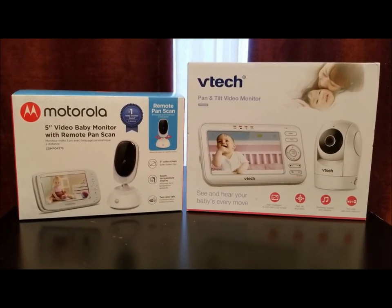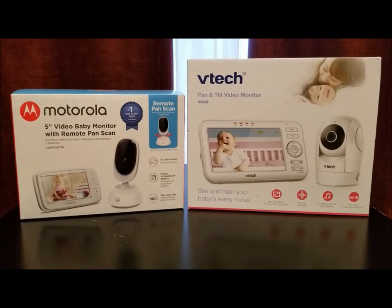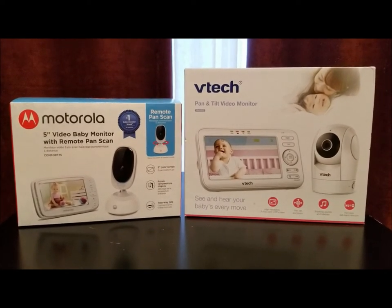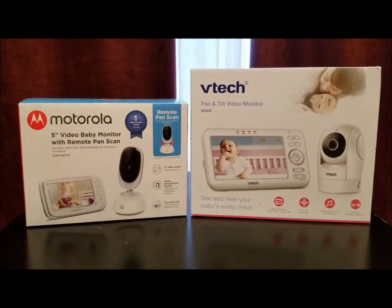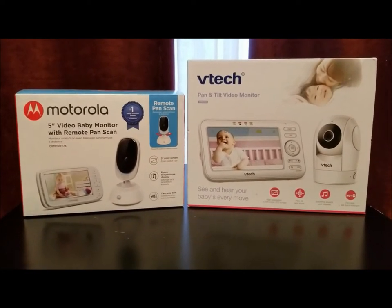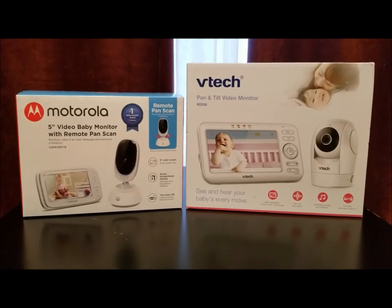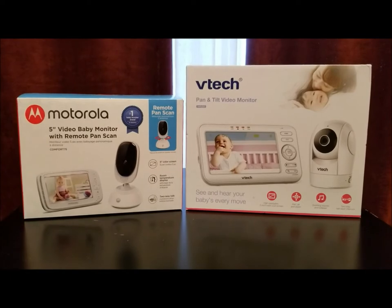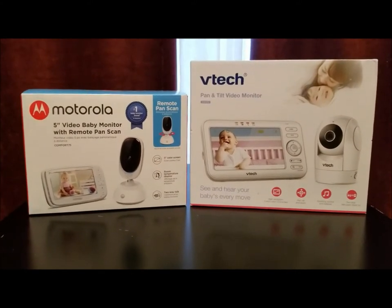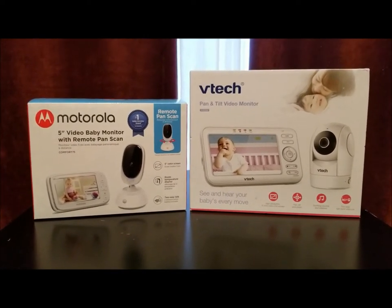I had a previous Motorola that I really liked, but it was only a three-and-a-half-inch monitor. I need a bigger monitor — bigger is definitely better to be able to view your child. After three years our baby monitor bit the dust, so we decided to get a new one. I went to Target and these were the two that met my needs with good reviews, so I wanted to do a comparison.